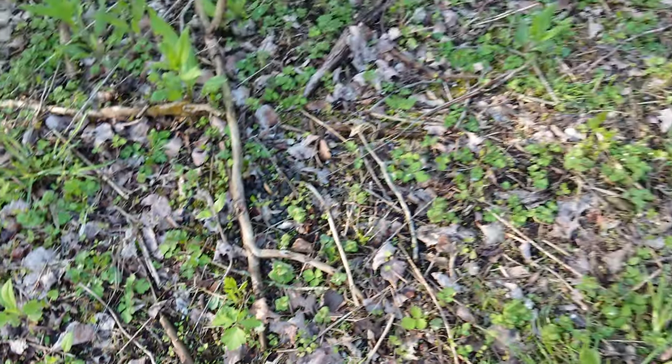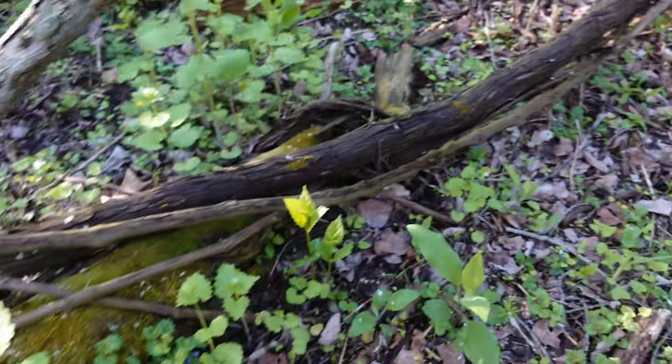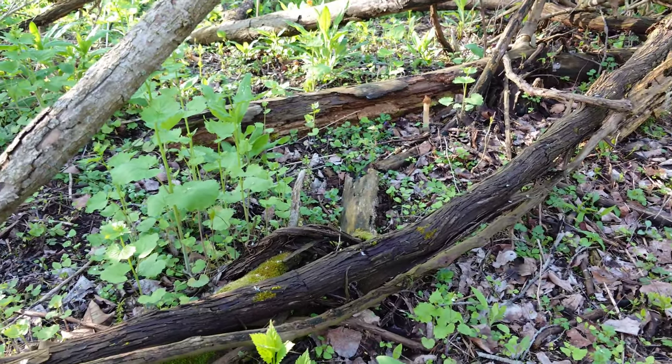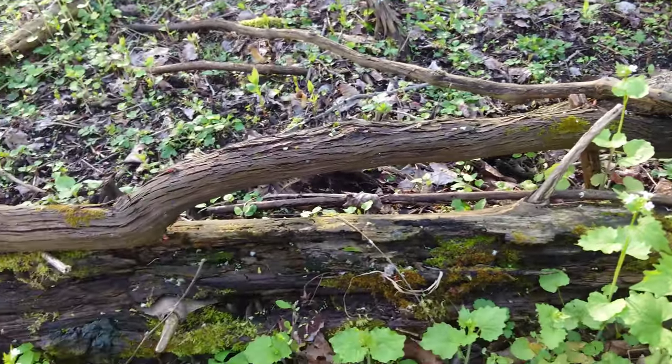They are everywhere in here. Oh there's a tall one over there — look at that one! It's calling to me. Oh man, there's like three behind it too. Alright, I'm just gonna pile them up and we'll see how many we can get in this one little area.